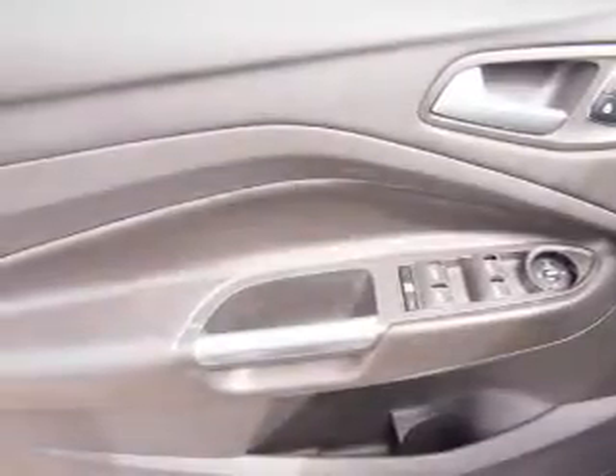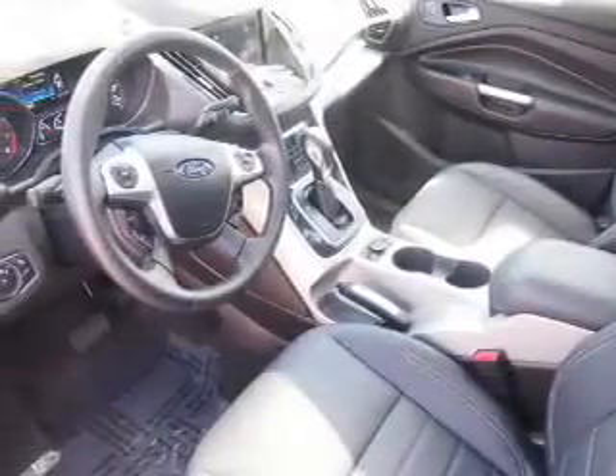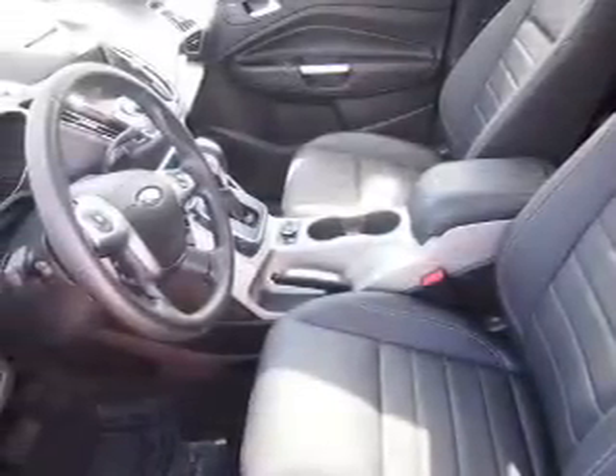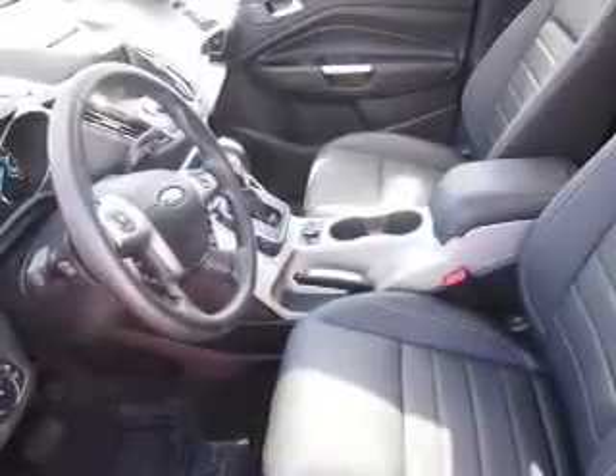Power seats. Rest easy knowing this vehicle comes with a Carfax vehicle history report from Carfax, the most trusted provider of vehicle history information. Great quality at a great price. Call or click to contact us today.